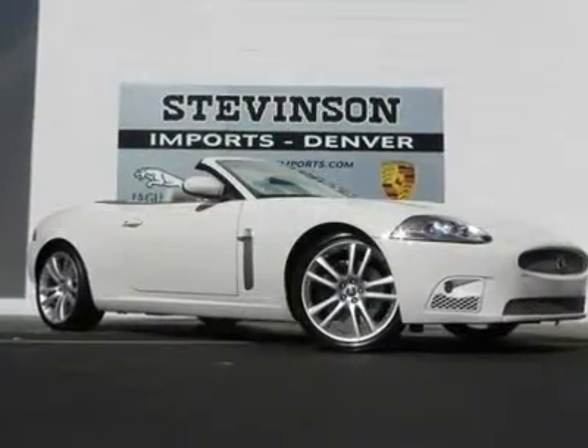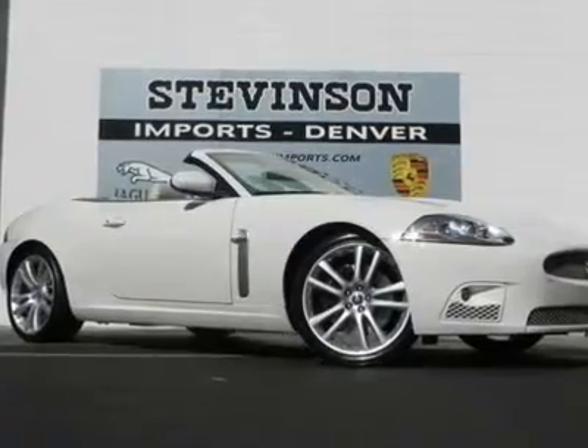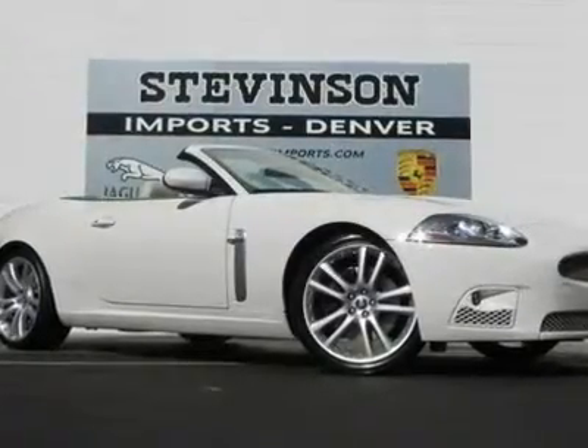Real winner. Move quickly. There is no better time than now to buy this fantastic 2008 Jaguar XKR.